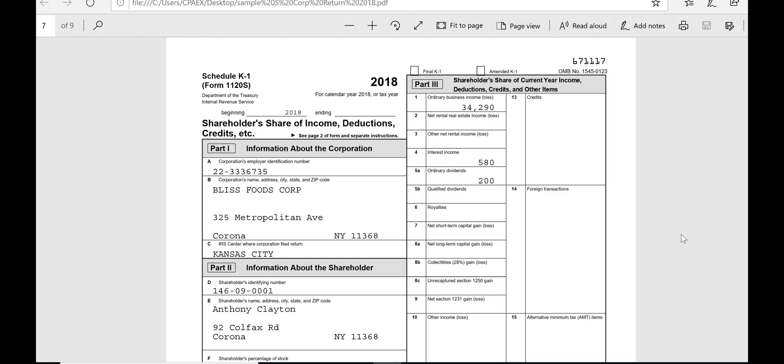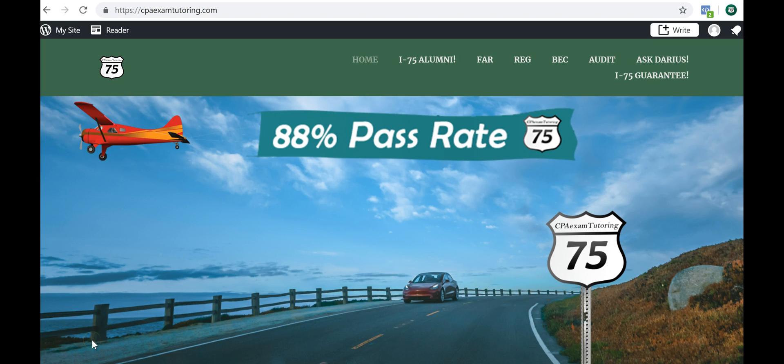Now we know the ordinary business income from the S corp goes to Schedule 1, line 17. But what about the interest income and ordinary dividends that are also passing through from this S corp to Anthony Clayton? Those also have to go back to Anthony Clayton's 1040 — but where do interest and dividends get reported? They'll go to Schedule B of the 1040.